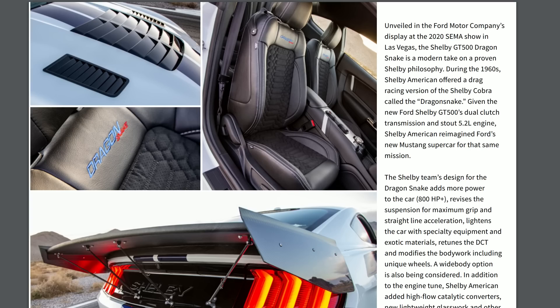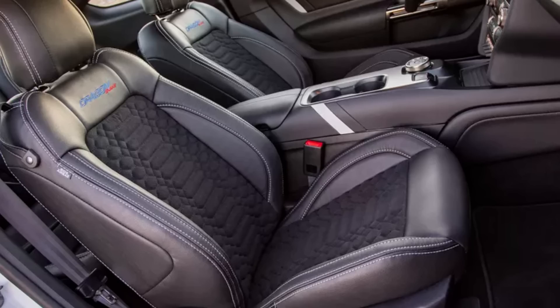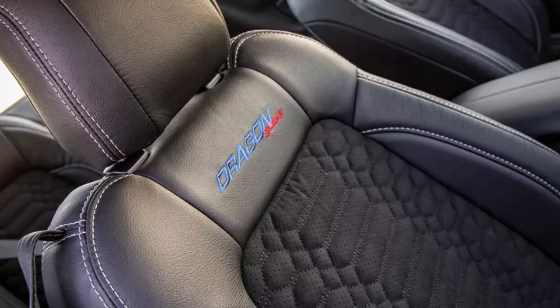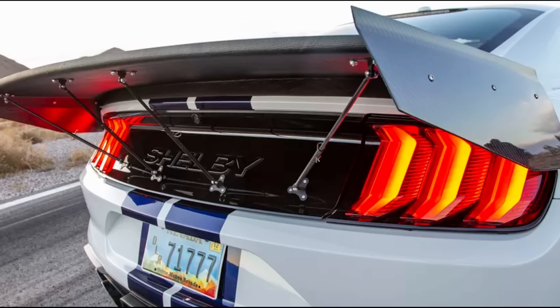Here are a few shots of the interior. The seats haven't changed, but the inserts look pretty cool — they actually remind me of the scales of a snake. Right above the seat inserts you'll see the Dragon Snake logo, with 'Dragon' in blue and 'Snake' in red. And this here is the rear wing of the new 2020 GT500 Dragon Snake. What do you think? Please let me know in the comments your thoughts on this rear wing for this drag-focused GT500.